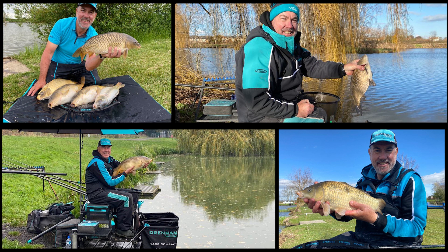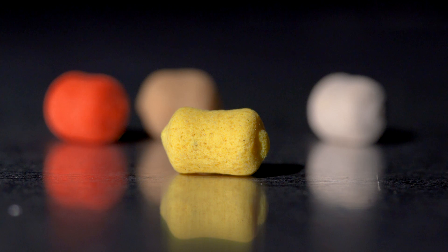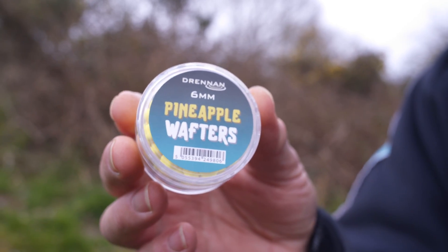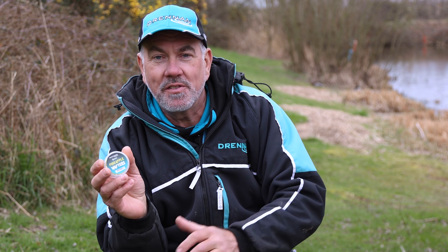I've tested these wafters all through winter time and part of the summer last year. My favourite one is the pineapple. I've caught so many fish on this bait that it just works for me, and I'm sure it'll work for you.